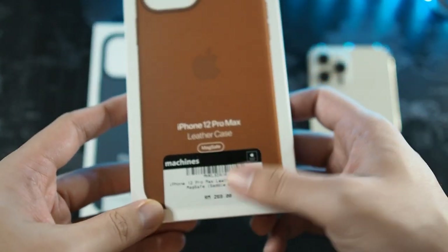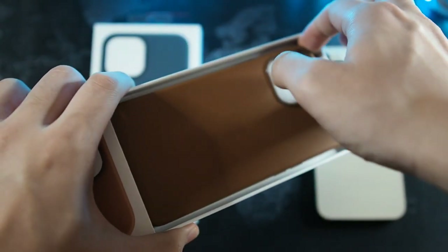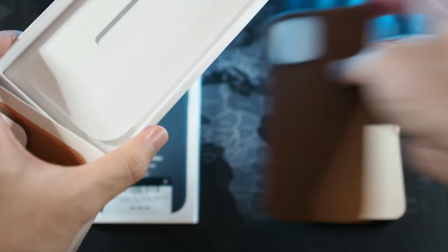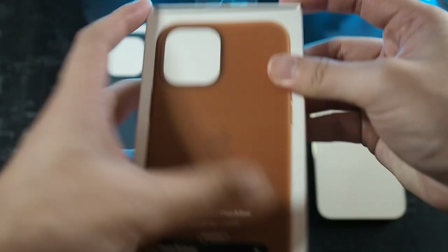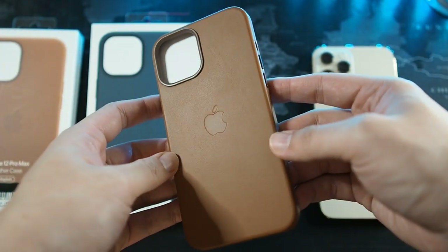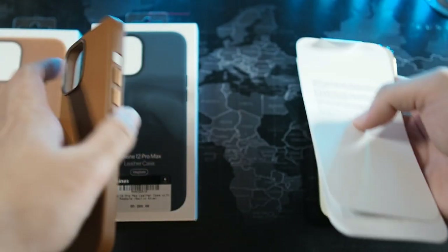You can see the iPhone 12 Pro Max leather case in saddle brown. Let me pull this out of the sleeve. Once I take this off, all you get inside are the instructions showing how to install your phone in the case. And here is the case itself — a very nice leather case.